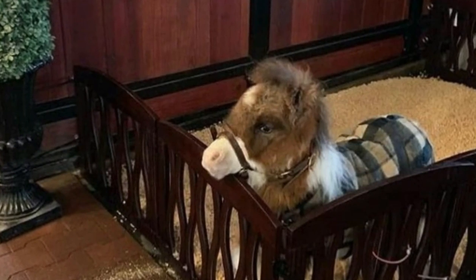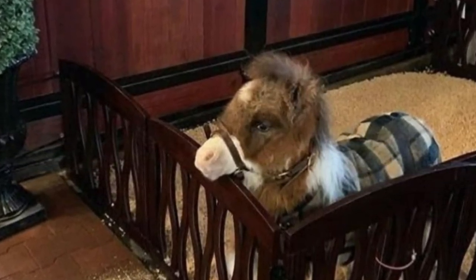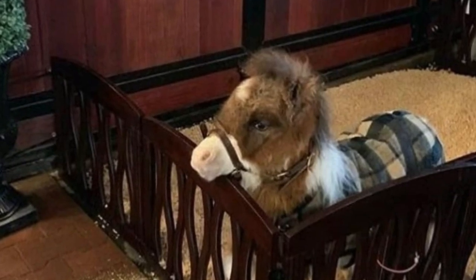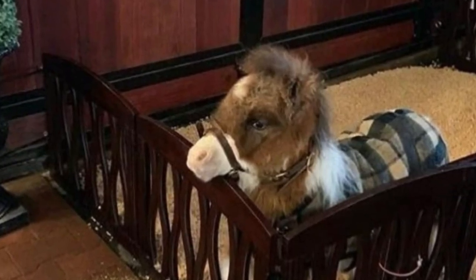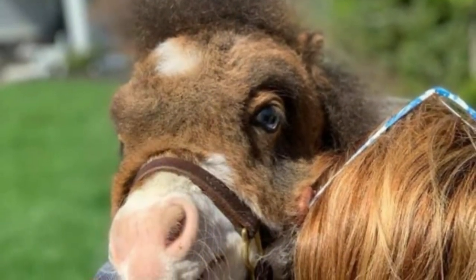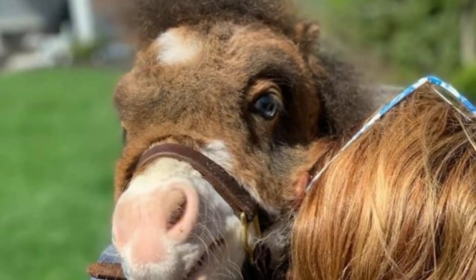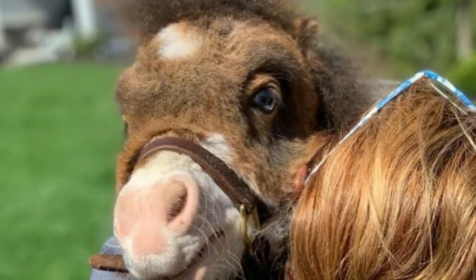With the all-clear from the vet, Martha moved into the barn. Her constant lice baths, medication, and worm treatments paid off. On her quest to become one with her horse self, Martha was making incredible progress and winning her race towards a healthy mini horse future — not to mention winning the hearts of everyone at the rescue.